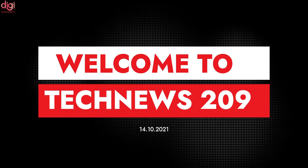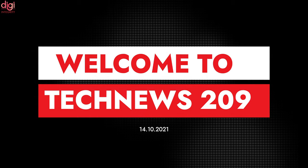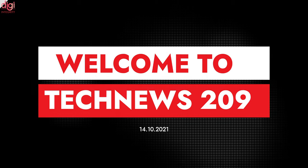Hello guys, this is Devan from Digi Integrity. Today we are going to see some interesting tech news in episode 209.